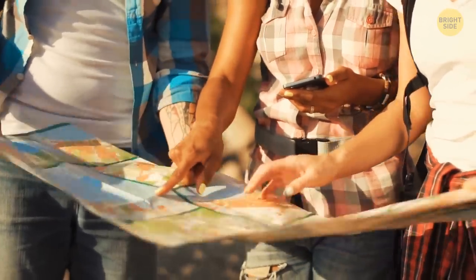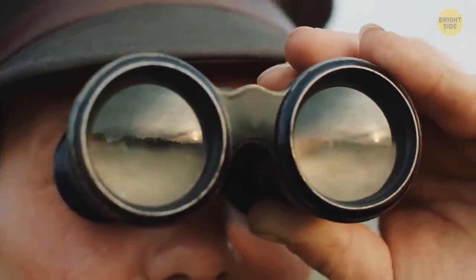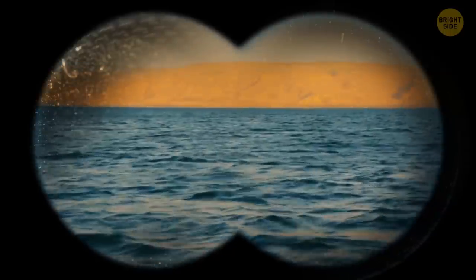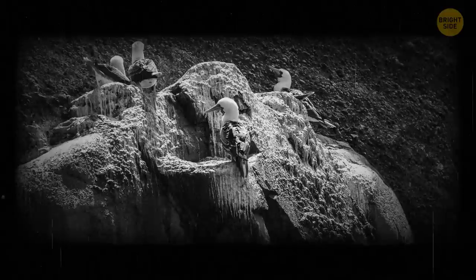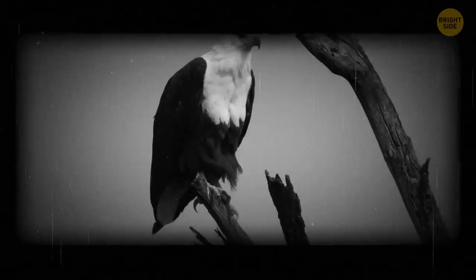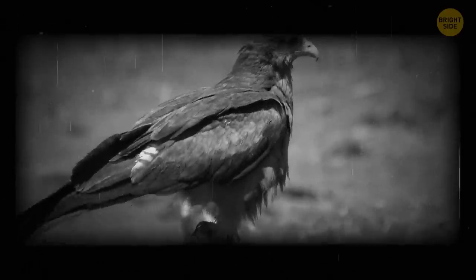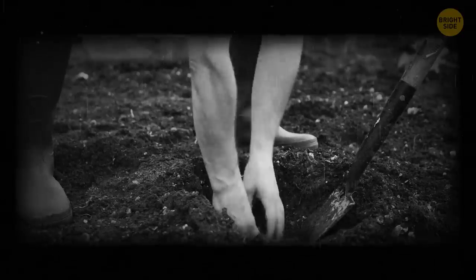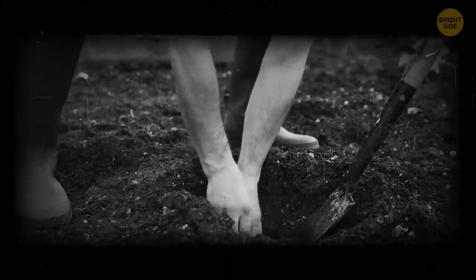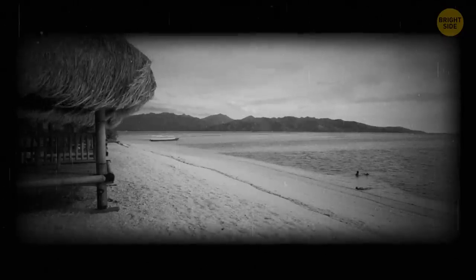Little did they know that back in 2009, a group of explorers visited the deserted island and made a couple of videos that were uploaded to the net. The island didn't used to be that deserted. In the 19th century, Starbuck Island was used for guano mining. Guano is bird and bat droppings — droppings mining doesn't sound quite convincing, but guano is rich in phosphates, which have a lot of uses and can be used as fertilizers. Since there were people on that island, they had to construct a sort of temporary settlement, which they did.